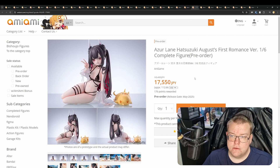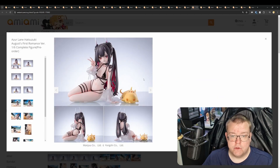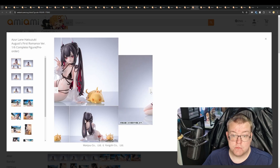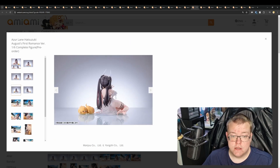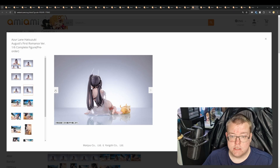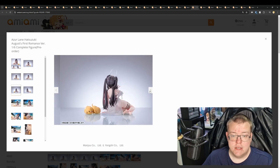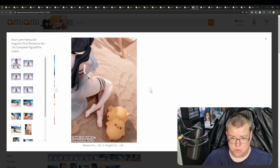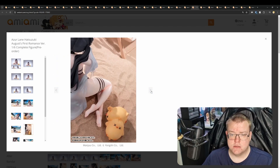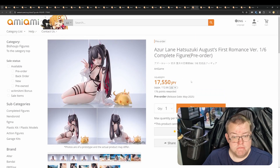Azur Lane Hatsuzuki August's First Romance version, 1/6th by Anygame, 17,550 yen. Pretty good-looking figure. The sculpt definition looks really well done, the abs look really well done, the hair looks pretty good, and you've got two chibis there. It looks like you can reposition those chibis as well — so you can move those around; they're probably stuck to each other but at least you can reposition them. She's just lying down so there's no base with this one — you'd probably want to include some sort of diorama on your shelf. Relatively decent price. Good-looking figure.